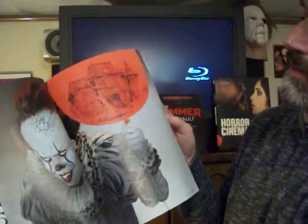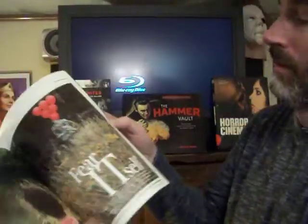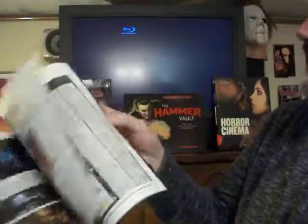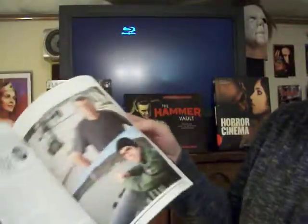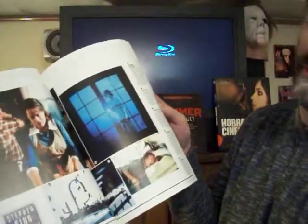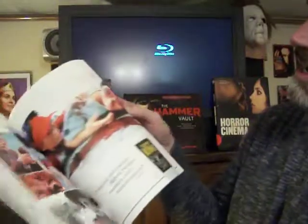Awesome artwork — look at that from It, the recent movie which was a huge smash hit remake. Pennywise — look at that. And there's the man himself, Stephen King. Really cool personal pictures. And that's from the great Creepshow. As well as some of the most recent Stephen King adaptations. There's Salem's Lot.